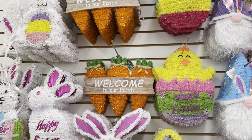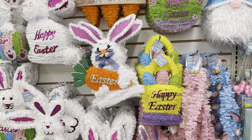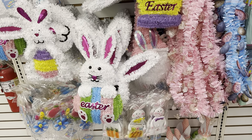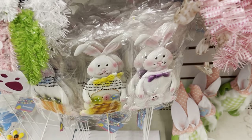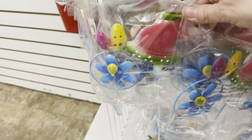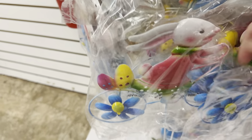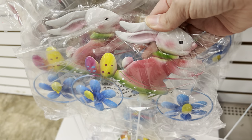Here are some new Easter signs. I'm loving that one with the carrots — it says 'welcome to our patch.' These are all like the tinsel hanging wall decor. And we have some rabbit picks. I like to pull the rabbits off of the picks and use them in Easter DIYs. This one right here with the little bunny riding the bicycle is adorable and would be so cute in an Easter craft.